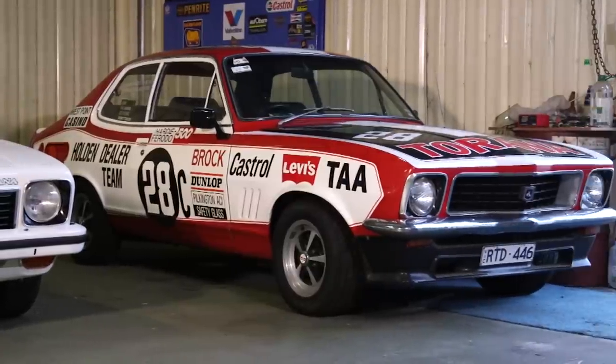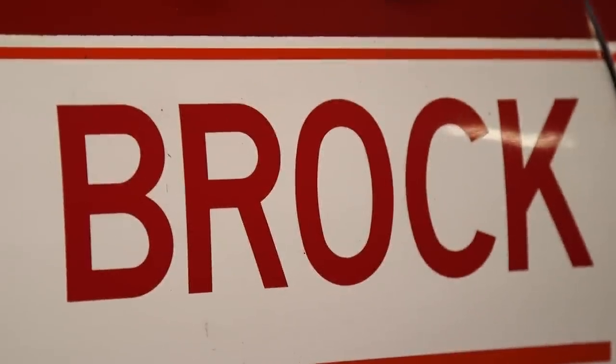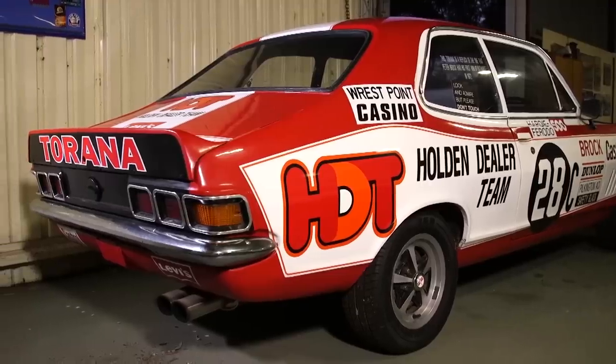And you've got an LJ Brock replica? Yeah, it's just an LJ Torana two-door. I love a race replica, it's great. The kids - when the kids come in here, they make a beeline to it, the young blokes.